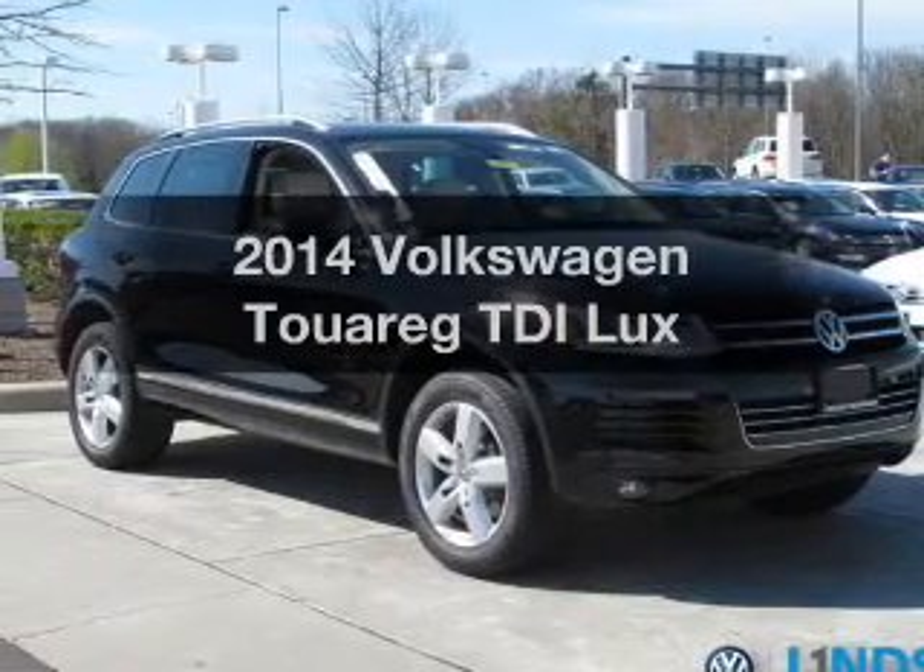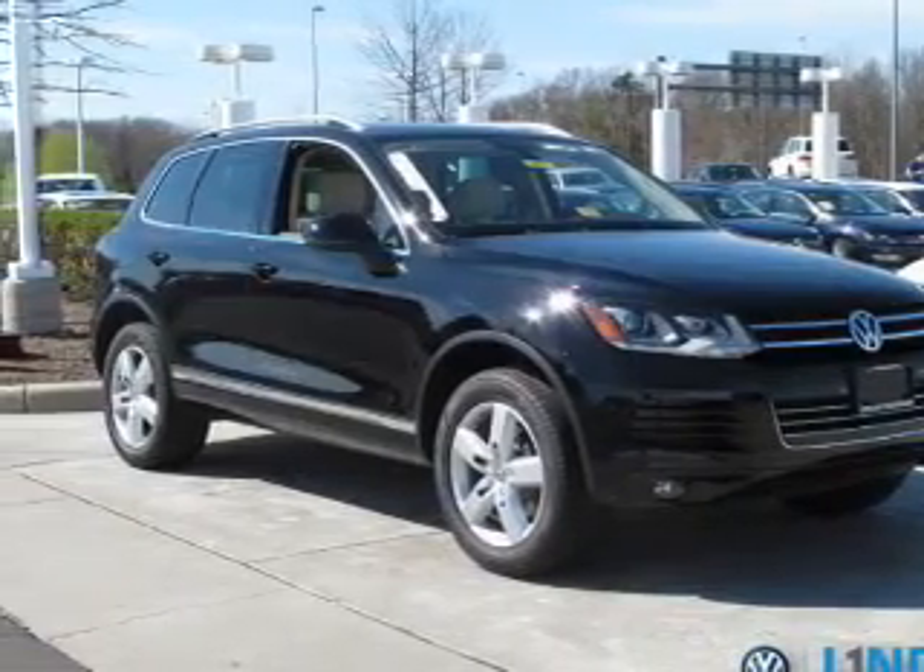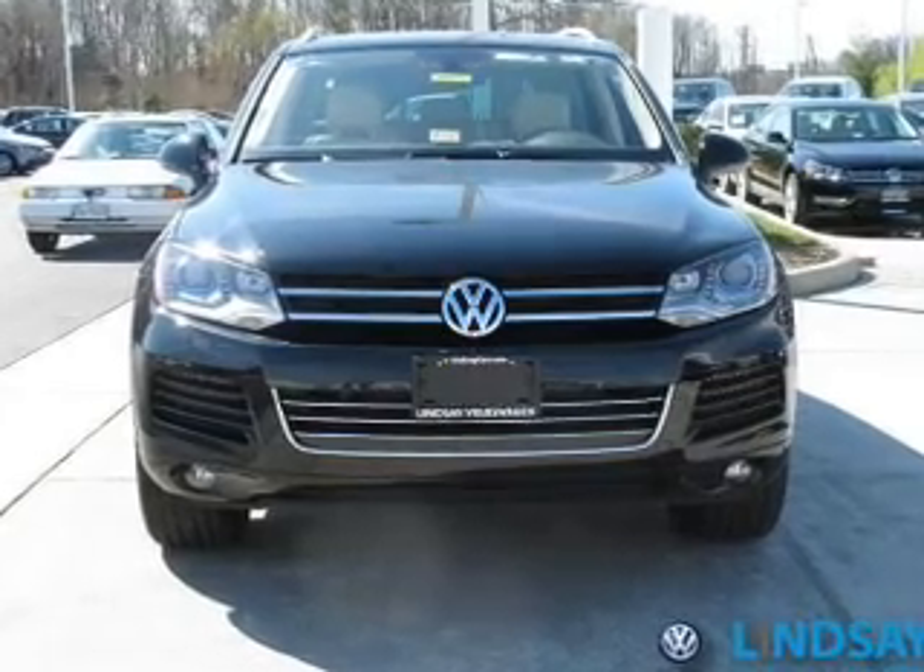Get noticed in this 2014 Volkswagen Touareg. If you're looking for an automobile with great attributes, look no further.